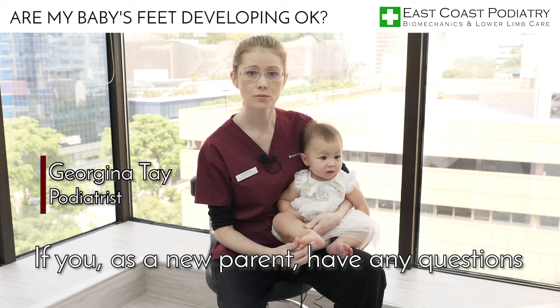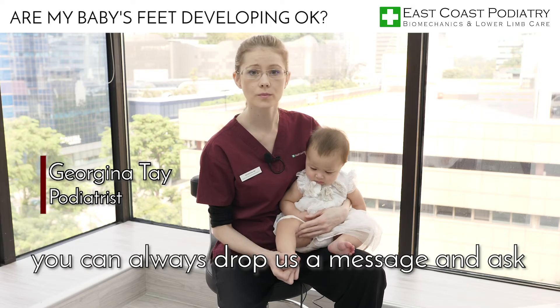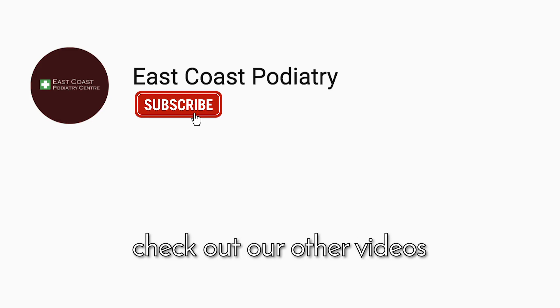So if you do, as a new parent, have any questions about your children's feet or you're worried, you can always drop us a message and just ask. For more information on related conditions, check out our other videos.